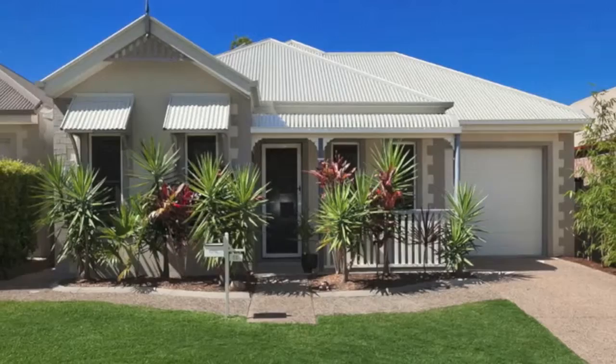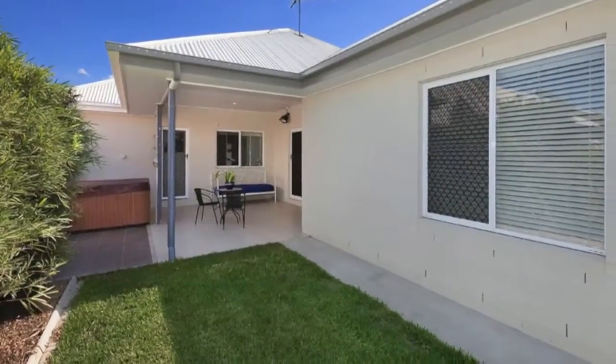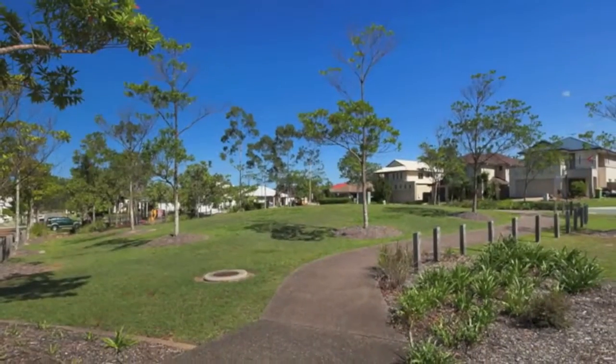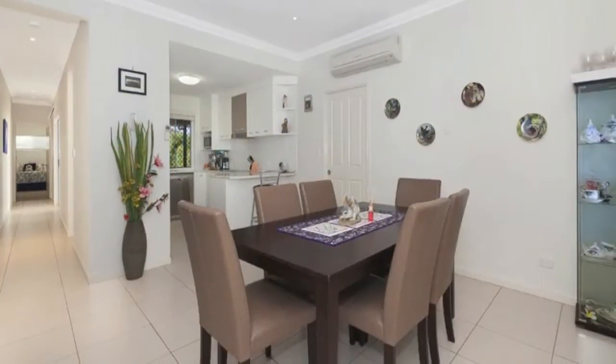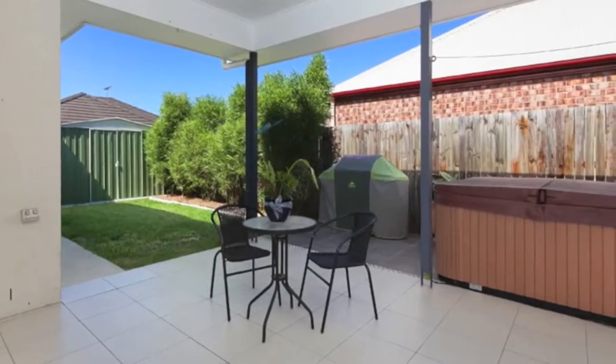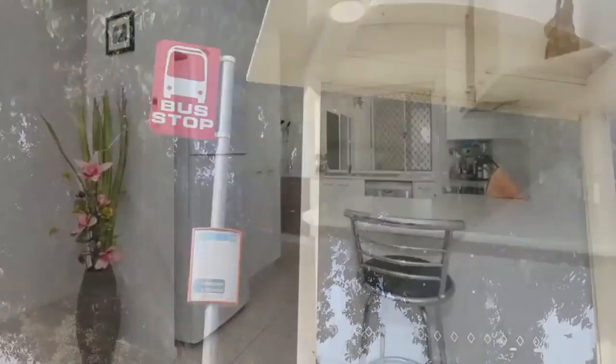This magnificent home has all the added extras that you won't find in a newly built home. This is a gorgeous three bedroom modern cottage, overlooking a park and playground, with magnificent elevated ceilings adding to the spaciousness of the home. It has a quaint external charm yet completely modern inside. Being close to schools, shops and transport, this is a winner and won't last long.